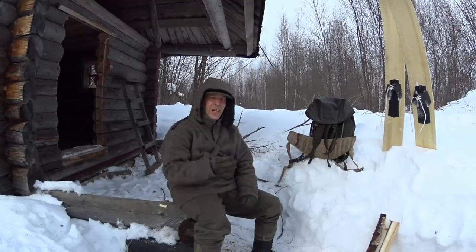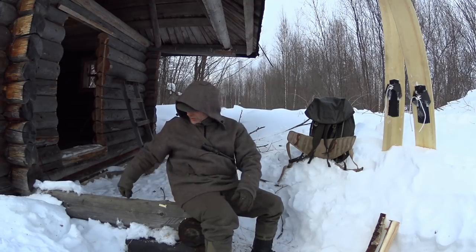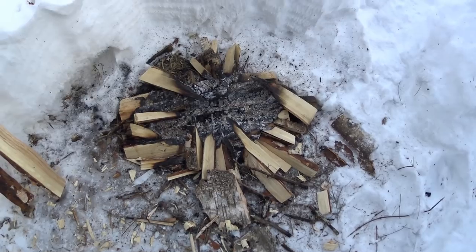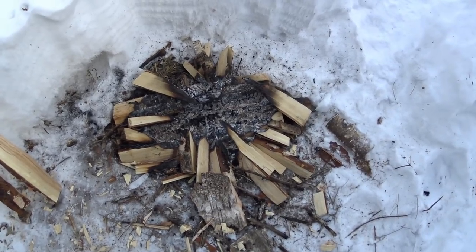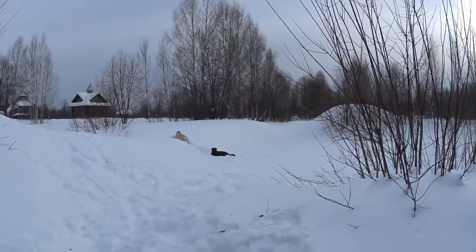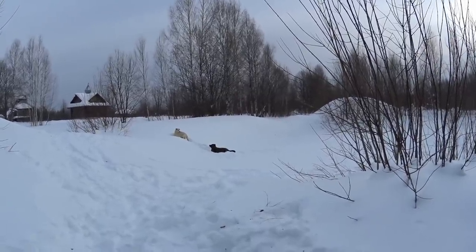Alright guys. So we're back at the homestead and we're at the mighty Survival Russia studio of course. We take a fast look at our fresh birch fire down here - you can see it all burned out pretty nicely. Now we have homestead security. Kind of.